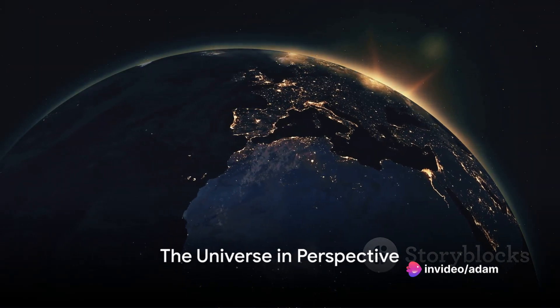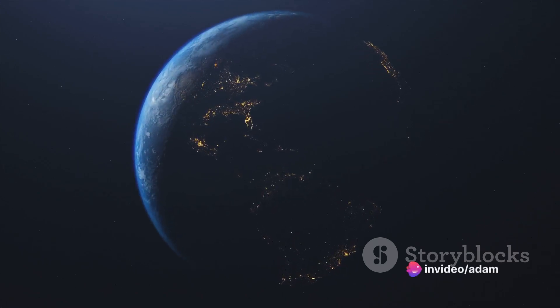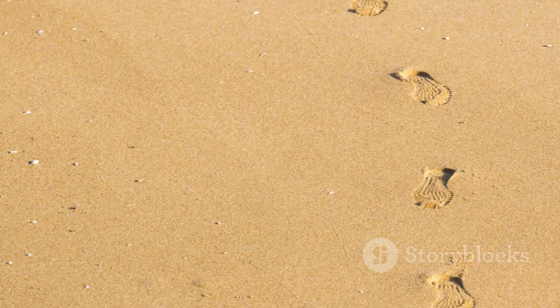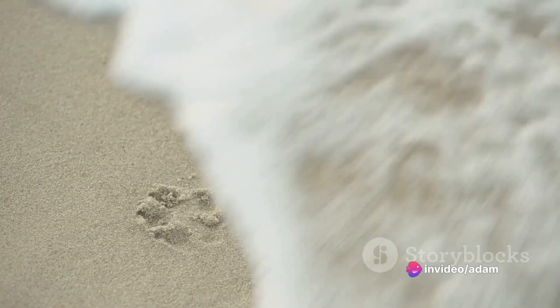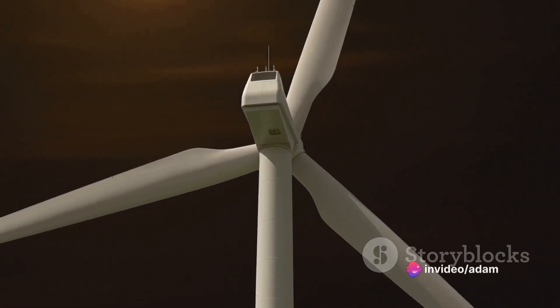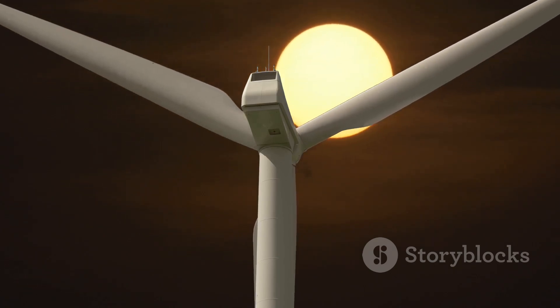How does understanding the universe change our perspective on Earth? As we delve deeper into the cosmos, we uncover not only the secrets of the universe but also revelations about our own world. Our journey into the unknown reminds us of our place in the grand scheme of things and the responsibility we bear towards our home planet. The environmental footprint of astronomical endeavors is a testament to this responsibility — our desire to understand the universe has a tangible impact on our environment. The carbon emissions from our space missions and ground observatories are a stark reminder that every action, even the pursuit of knowledge, has a consequence. As we continue to gaze at the stars, we must also focus on the footprint we leave behind, seeking ways to switch to renewable energy sources and slowing down the construction of new observatories.